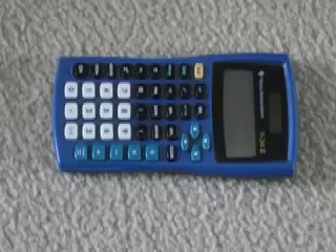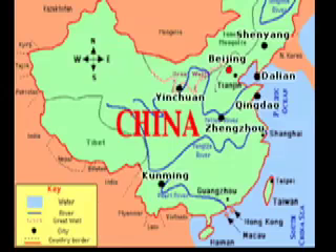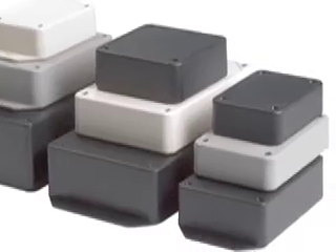Acrylonitrile butadiene styrene plastic makes up the body, keys, and side cover. The majority of ABS plastic comes from China — 85% to be exact. Smaller portions come from Canada, Russia, and northern USA.